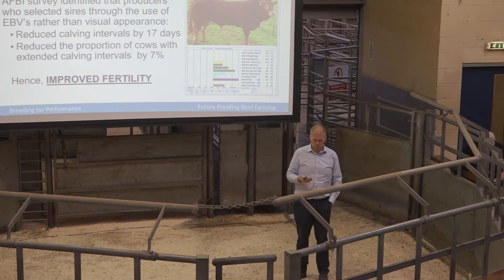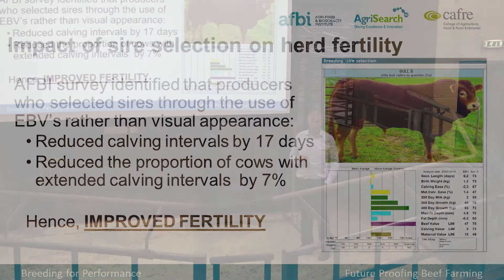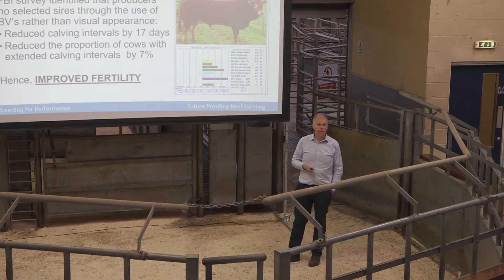I'll move on to what's going through our minds in terms of bull selection. Francis mentioned the survey at FBI Anger Took. It's always reassuring when survey results tally up with what you've spent 15 or 20 years talking about. It was quite clear that people who had used EBVs when selecting bulls, rather than visual appearance alone, had a reduced calving interval of 17 days. A reduced calving interval of 17 days is worth a lot of money. Also, a lot fewer cows had extended calving intervals. So overall, if you use EBVs and performance information, you have improved fertility — and that's the key message.